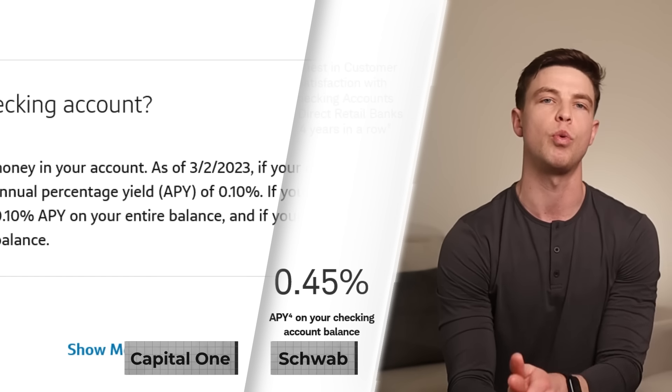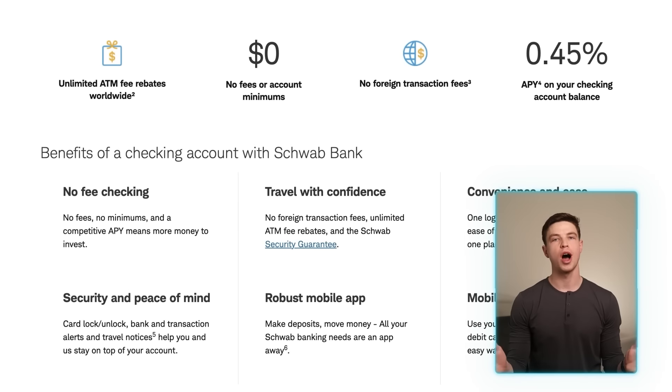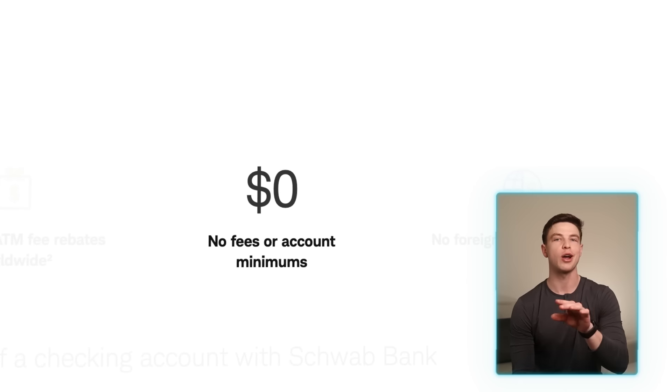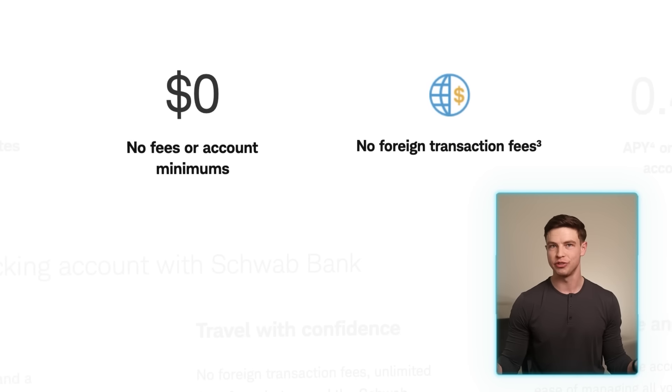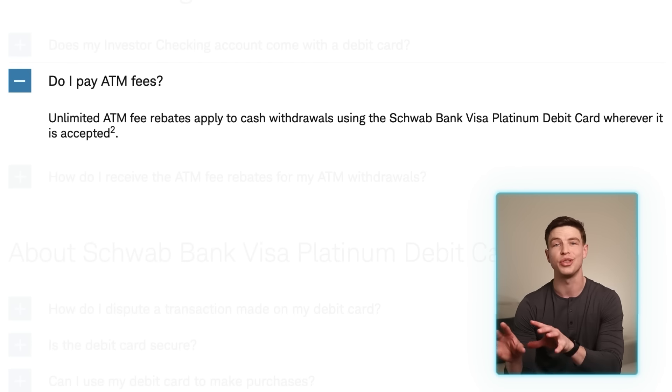That's not too bad compared to some other checking accounts, like Capital One 360 checking at 0.1% or Ally checking at 0.25%. With Schwab investor checking you'll have no fees or minimums, but the most important features come with how you can actually use the debit card linked to this account. With that card, you'll have no foreign transaction fees and unlimited ATM fee rebates worldwide — which is exactly why travelers love this account. Anytime you need to withdraw cash, just use the Schwab debit card and they'll give you a refund at the end of the month for any ATM fees.